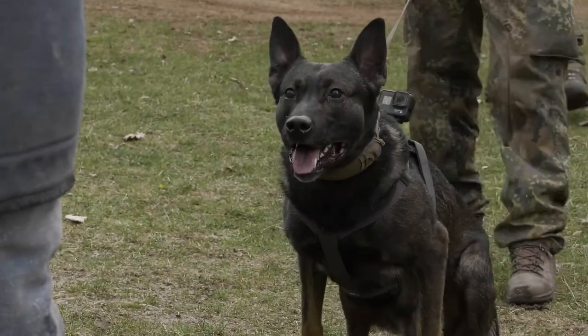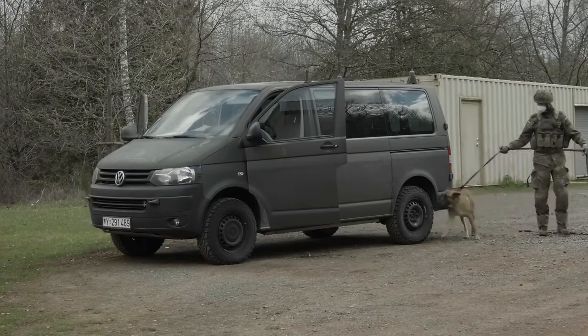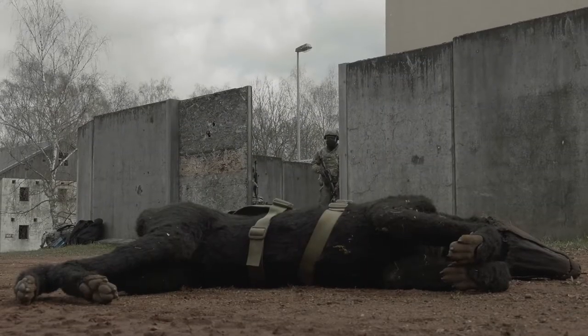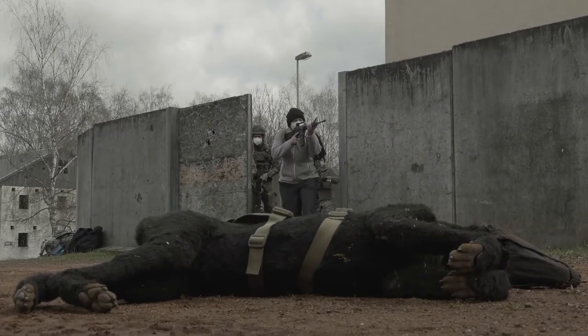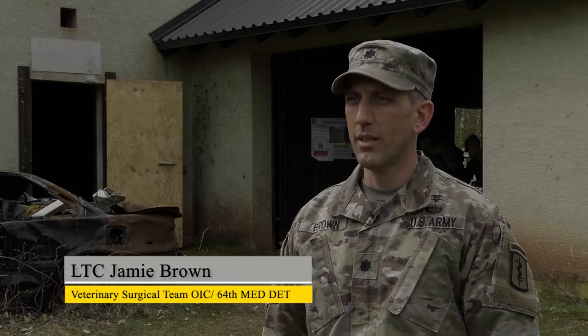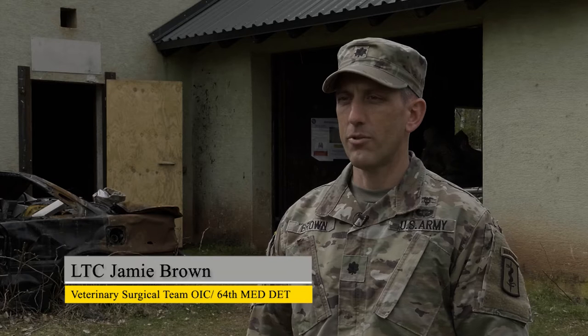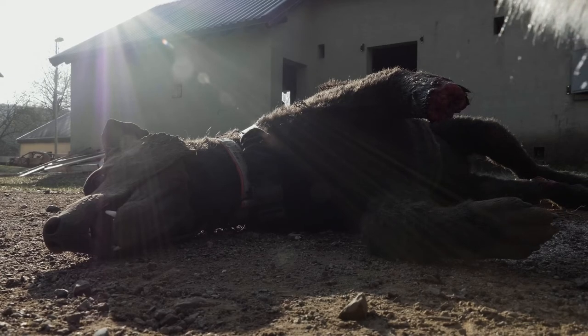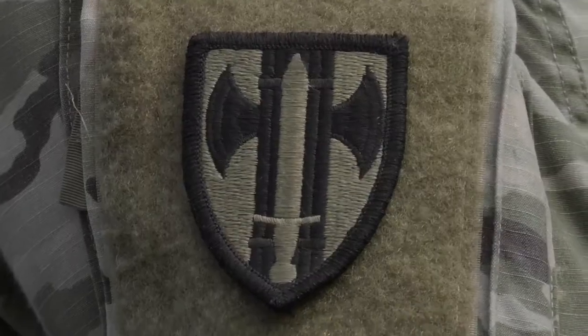Right now we're at the inaugural International Canine TCCC Short Course. Canine TCCC is battlefield care for military working dogs. It's a product of new guidelines published in January of 2020 that formalizes treatment for handlers and medics to provide care on the battlefield. This is the first time we're hosting a Canine TCCC course.